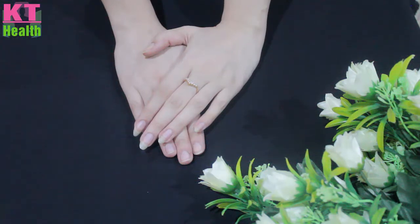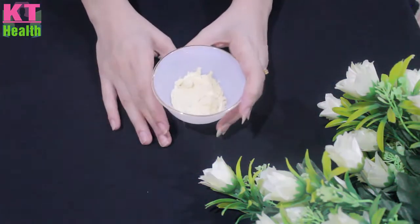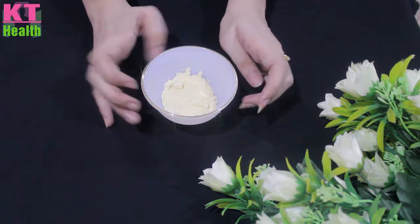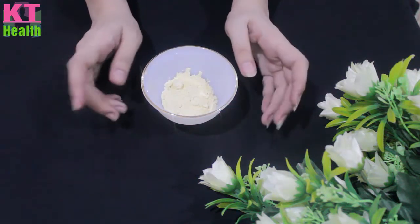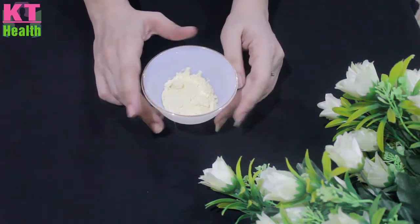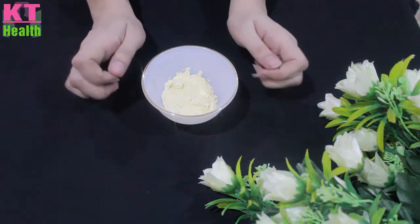Let's start the video. For today's remedy, we will need besan. I have taken two teaspoons. If you want to add more quantity, you can adjust accordingly. The first ingredient is besan.